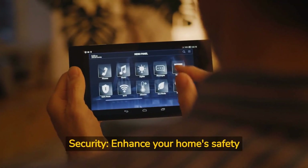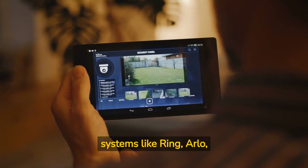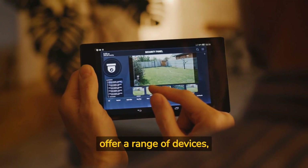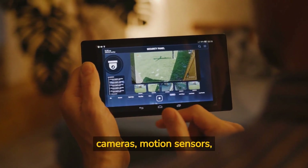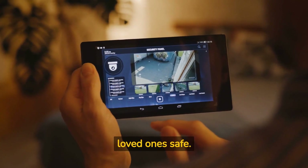Four: smart security. Enhance your home's safety with smart security systems like Ring, Arlo, and SimpliSafe. These systems offer a range of devices, including doorbell cameras, motion sensors, and security cameras, to keep your home secure and your loved ones safe.